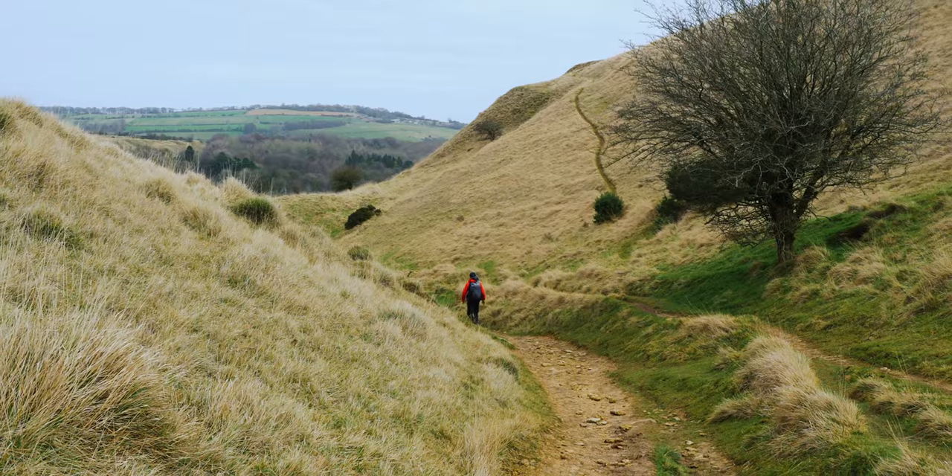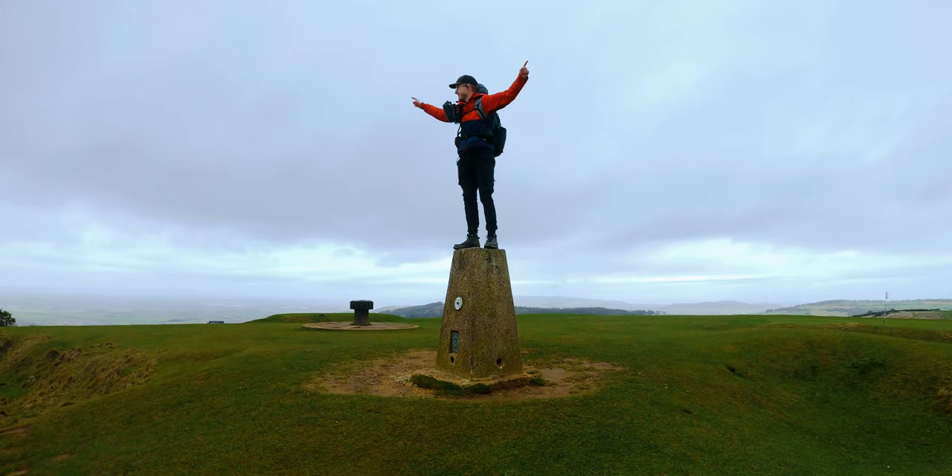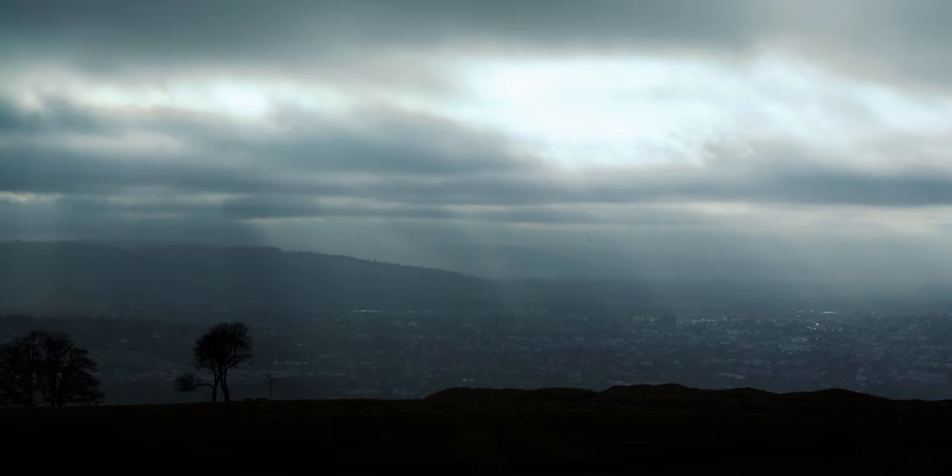Good morning. So today I'm here in the Cotswolds. I'm going to be exploring Cleve Hill, Cleve Common. This is a lovely area. Actually, I think it's the tallest point of the Cotswolds. So that's the reason why I've come today, to see what this highest peak in the Cotswolds is going to be like.